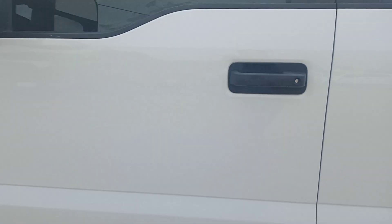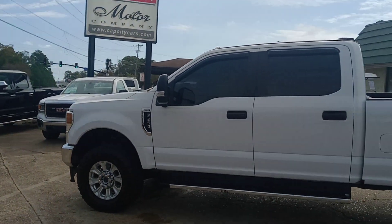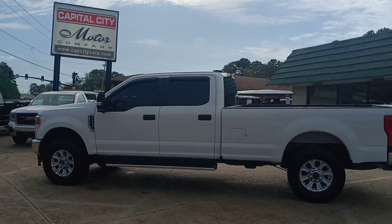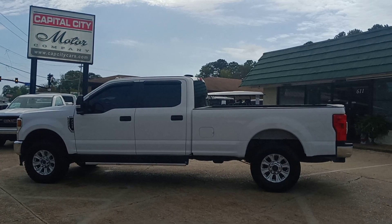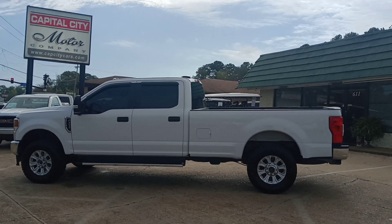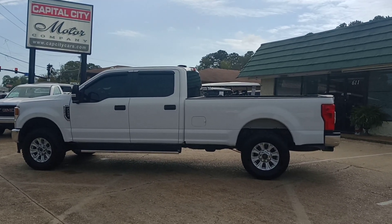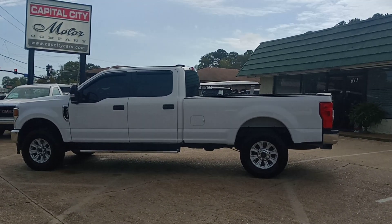Again, if you want to see more about this truck, go to our website www.capcitycars.com, shoot me an email, clbsales@gmail.com, or call me at the office, 601-825-3636. If you're watching this on YouTube, hit that subscribe button — you'll be the first to see my new videos of my new inventory. If you're watching this on Facebook, please like and share with your friends and family. Thank you so much for viewing. Reach out to me if I can help, and have a good day.